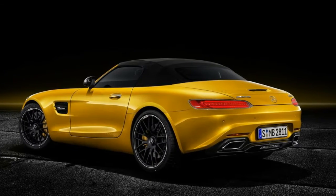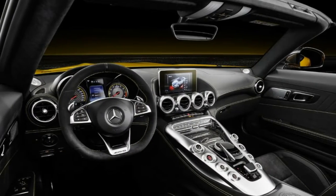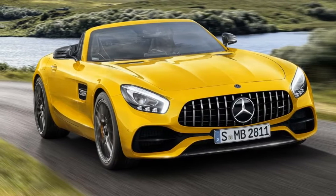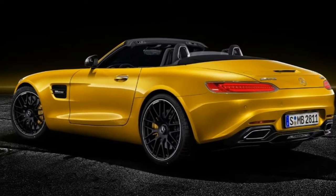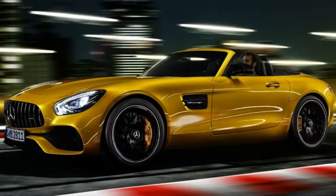Other standard features include an electronically controlled locking differential at the rear axle that enhances traction of the drive wheels and also aids cornering at speed. An AMG composite braking system is likewise part of the package, yet buyers can also opt for the elite carbon ceramic brakes that weigh around 40% less than the standard brakes.